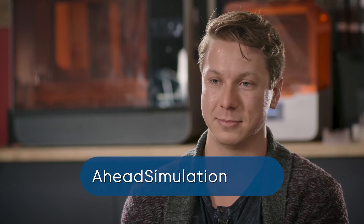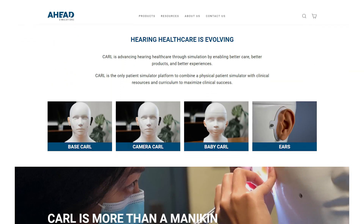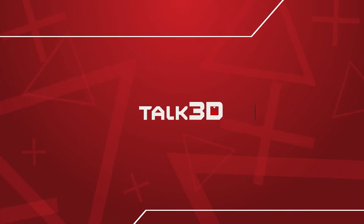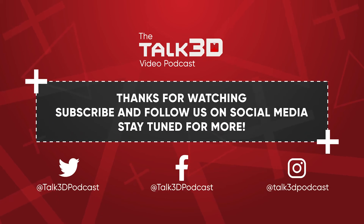I think it's a good time for us to wrap up. I'm Ben Sheehan, head of product at Ahead Simulations. I design the products and design how we produce them. If you're interested in knowing more about Carl, our story, or about audiology in general, you can go to AheadSimulations.com. Thanks so much for joining us today. Thank you.